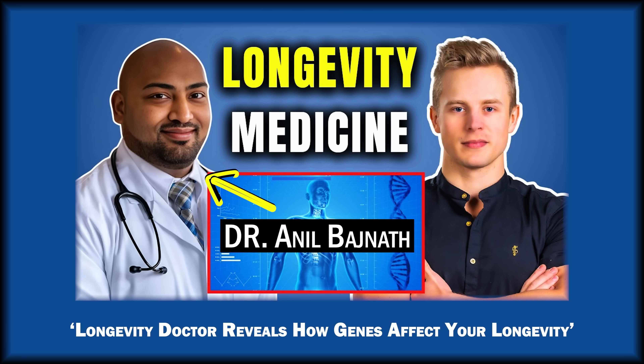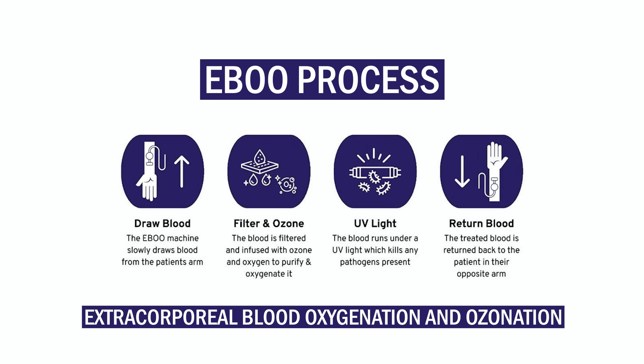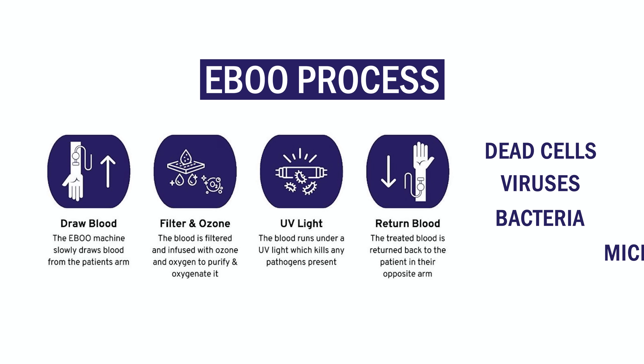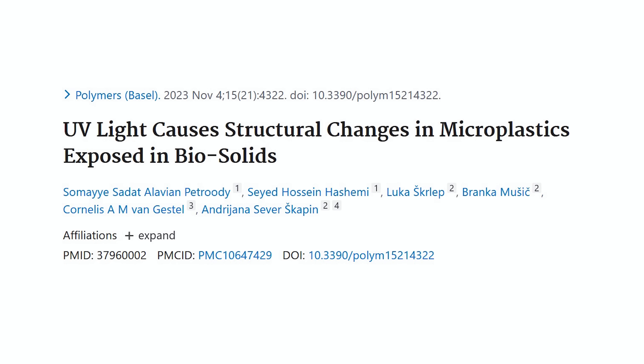Dr. Anil Bajnath is a medical doctor with his own clinic, and he routinely does plasma exchange on his patients. If you expose the blood and plasma to ozone and UV light, you get what's called EBO, or Extracorporeal Blood Oxygenation and Ozonation. You basically expose the plasma to ozone and UV light before re-entering the body to clear out dead cells, viruses, bacteria, and perhaps microplastics as well. There's currently no clinical evidence that EBO or ozone would remove microplastics from your blood, but regular plasma donation does. So I wouldn't be surprised if in the next few years we would have evidence showing that EBO does eliminate these microplastics in your blood — so you can effectively filter your blood.